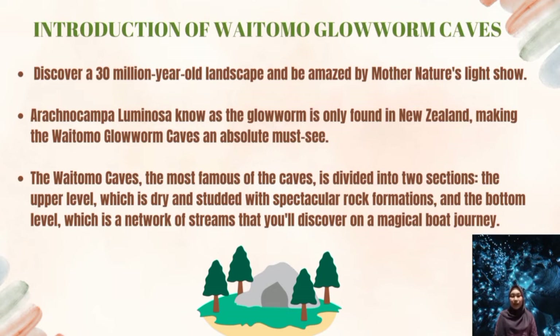You can do many activities at Waitomo Glowworm Cave. For example, abseil cave walls, go black water rafting, or just marvel at the cave's starry ceiling. It's really like nowhere else in the world.